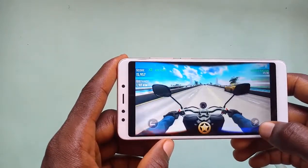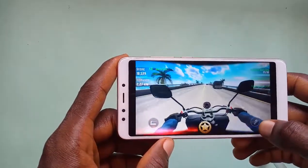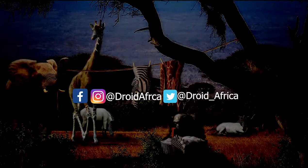Hey guys, it's Steve here from Droid Africa. In this video, I'll be reviewing the Xiaomi Redmi 5. If you like my video, please consider supporting my channel by subscribing.